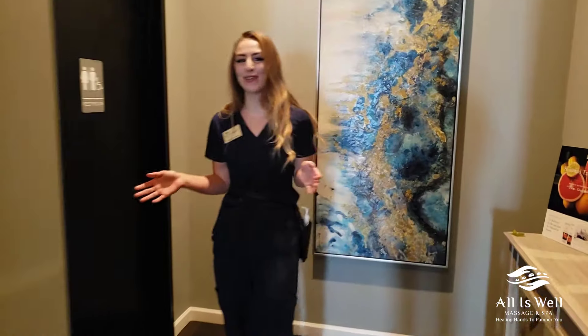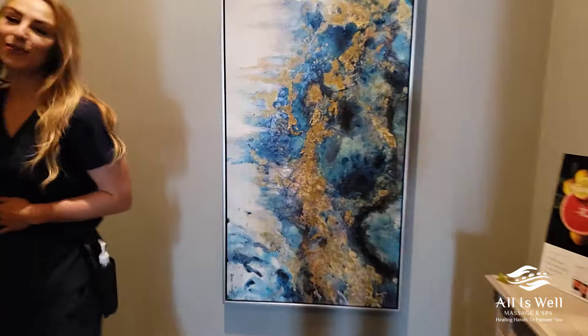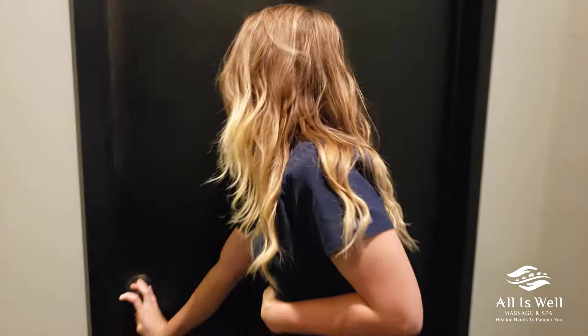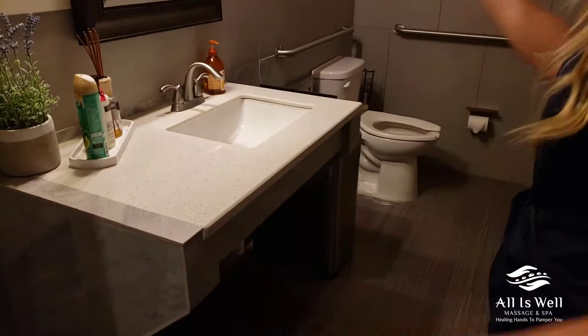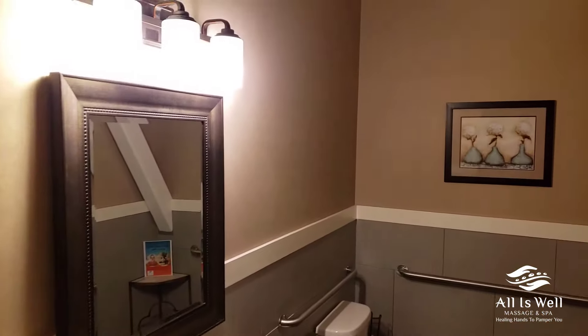For your convenience, we also have two restrooms on the left and the right wing of our office. We are both two gender neutral bathrooms. And this is our restroom — we keep it pretty clean.